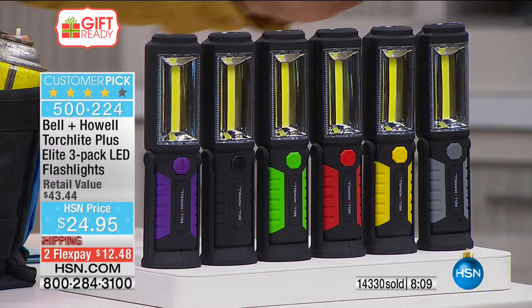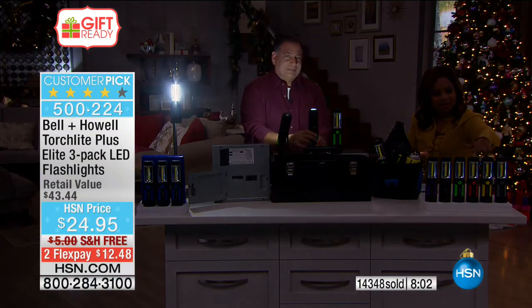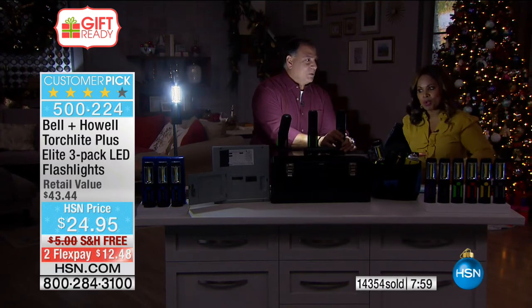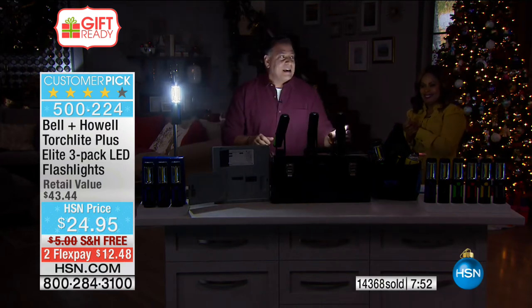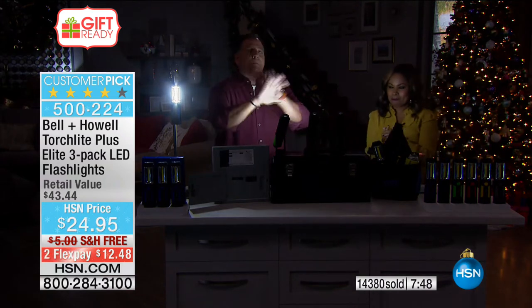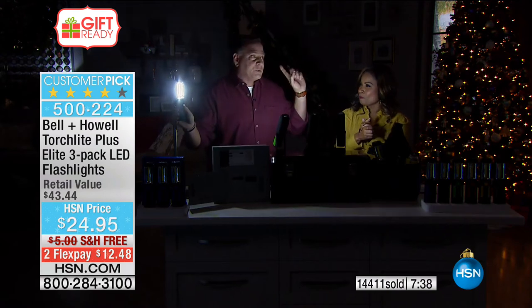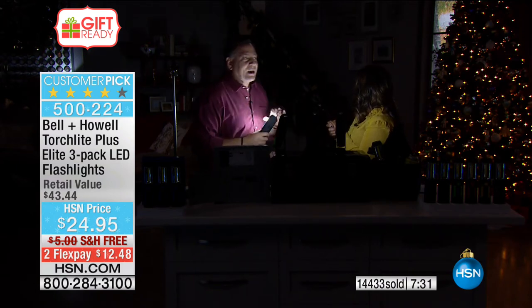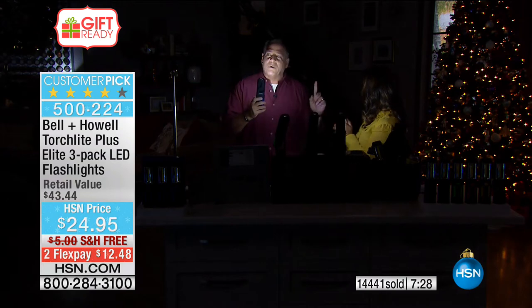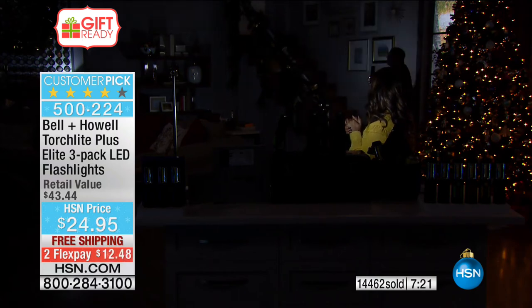Ideal as a stocking stuffer — what do you get for a neighbor, for a secret Santa, for the UPS person who delivers your packages? The reviews are wonderful. You'll get three in any color you choose: gray, black, yellow, red, green, or purple. The studio lights are dimmed and you can clearly see how crazy bright these little lights are, emitting a tremendous amount of illumination. I'm walking toward the stairs — I'm lighting myself as I go. You can see the wall and a 12-step staircase all lit from one light.